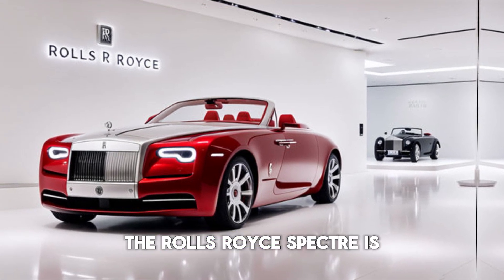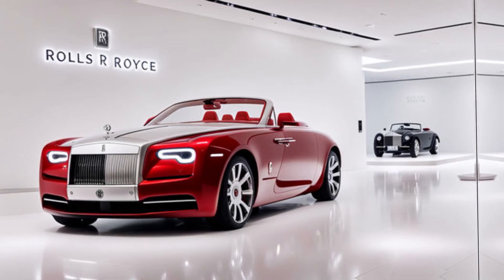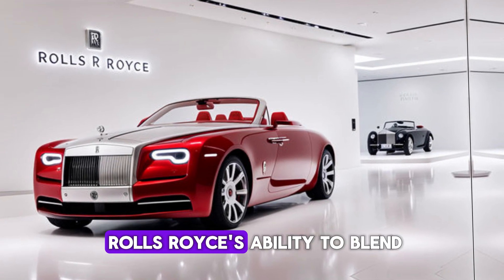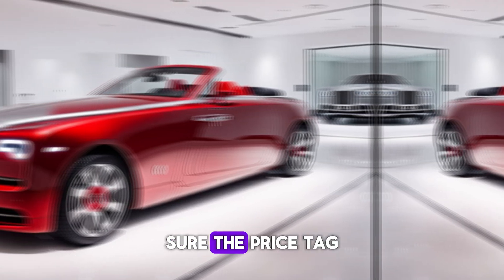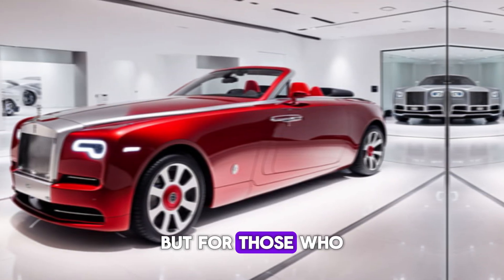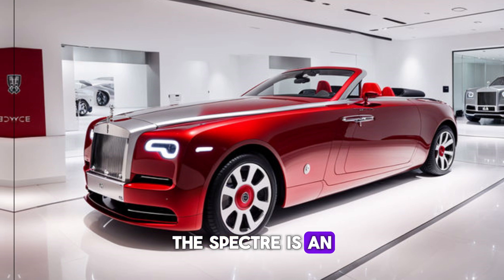The Rolls-Royce Spectre is more than just a car — it's a statement piece. It's a testament to Rolls-Royce's ability to blend cutting-edge technology with timeless elegance. Sure, the price tag is hefty, but for those who appreciate the finer things in life, the Spectre is an unmatched experience.